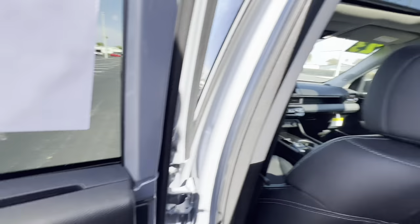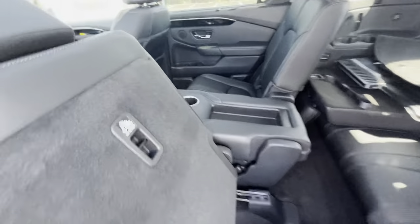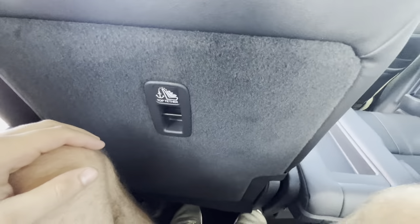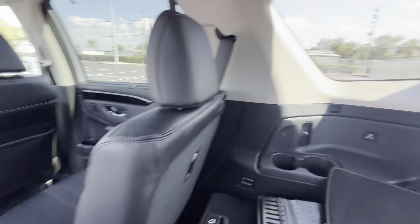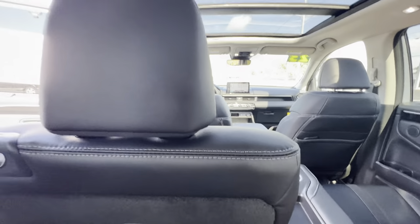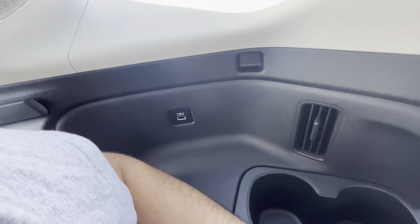To access the third row, press the button and the second-row seat shoots forward, then pull the latch to fold and step in. With the third-row seat all the way back, I still have at least an inch of knee room. It's not super spacious, but for a mid-size SUV this has to be one of the most spacious third rows in the segment. There are LED interior lights, two cup holders that fit about 16 ounces, an additional air vent, and a USB-A port back here. I'm impressed with how spacious the 2023 Pilot is.